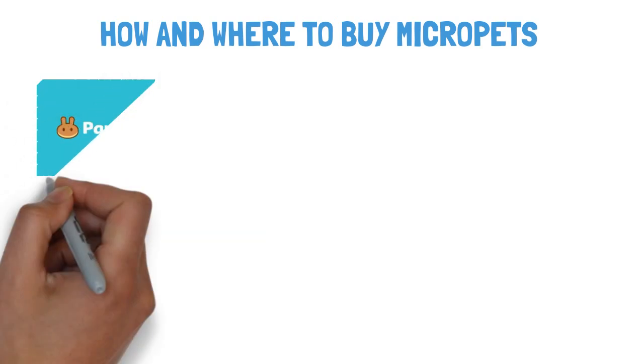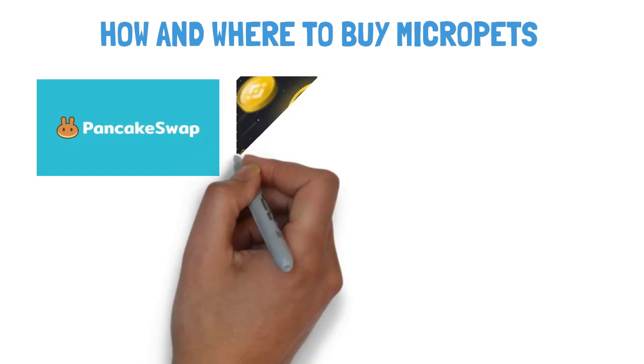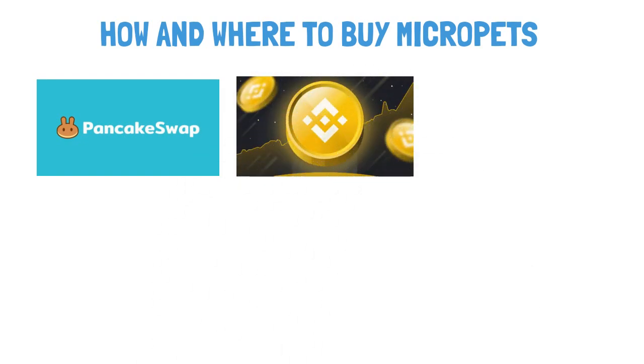As usual, new coins are listed on PancakeSwap. I'll walk you step by step on how to buy it. First, buy BNB coin on any bigger exchange, such as Coinbase. Secondly, transfer the amount of BNB to your wallet, Trust Wallet for example.